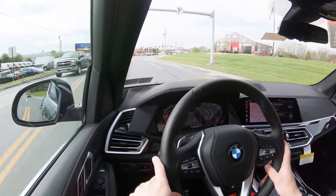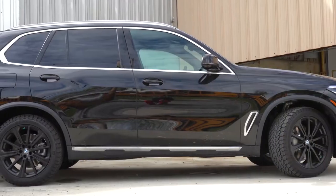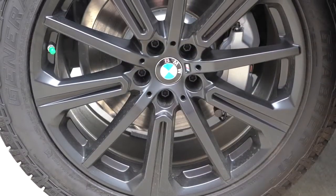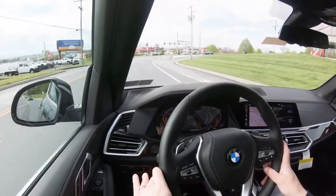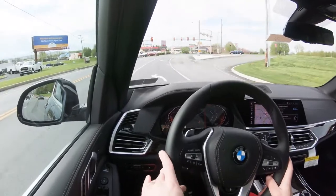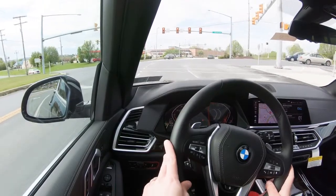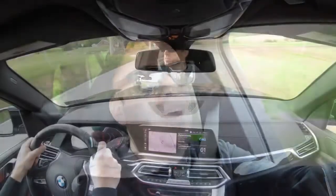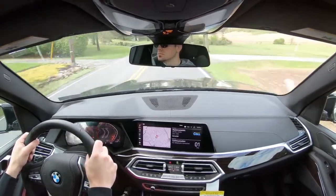Honestly, if it were me, you really don't need any upgraded engine beyond the base 40i. As always, braking is equally important — four-wheel ventilated disc brakes. The 60-to-zero stopping distance comes in at 119 feet, right on par for the segment. For comparison, the Mercedes GLE comes in at 118 feet. Braking feel is perfectly fine — no brake pedal delay whatsoever.